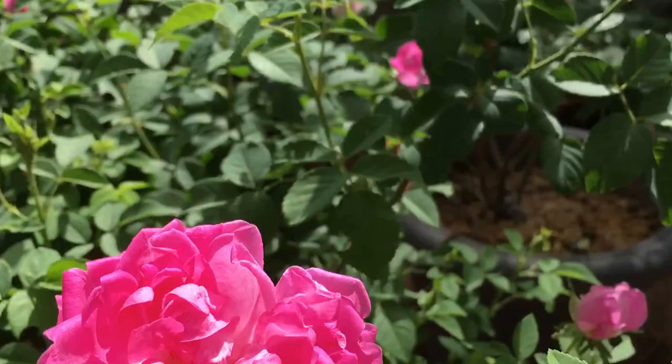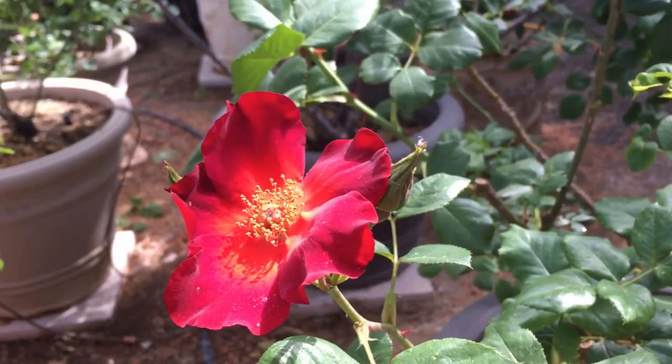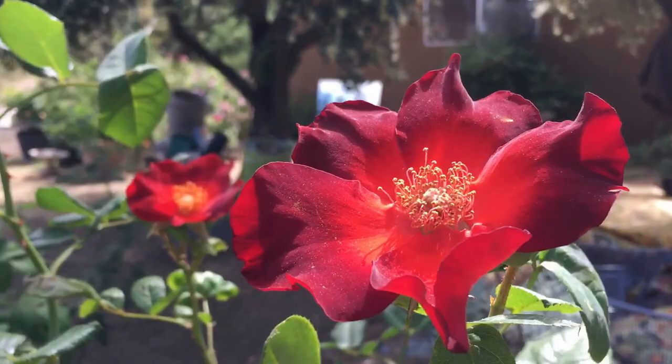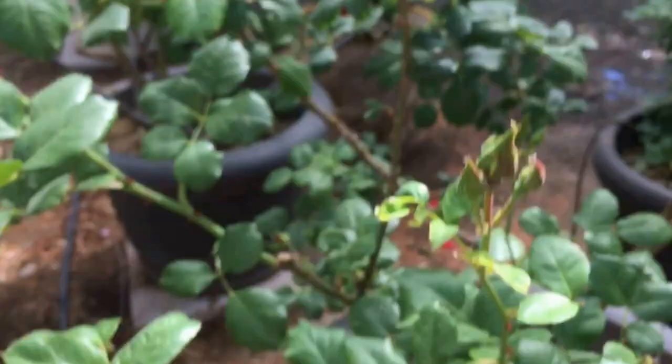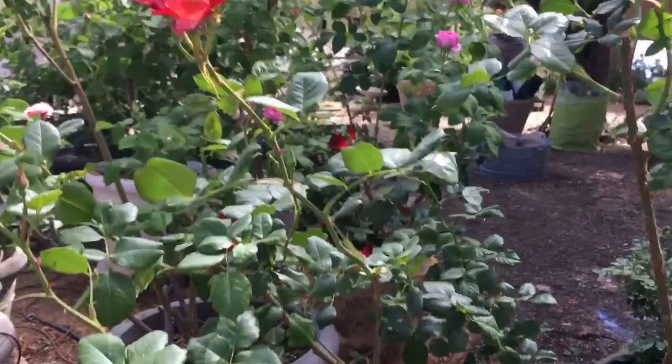Here are two showstoppers. This is Paul Ecke Jr., and it's a fairly recent rose that almost disappeared. It was bred for Armstrong Gardens, which is a big nursery in California, and they went out of business. There was some worry that the patent on the rose sort of died with the company, but it's recently become available again, which made me very happy.